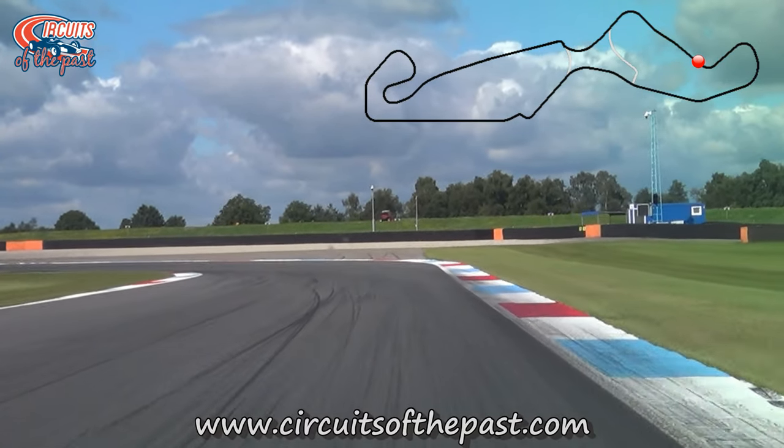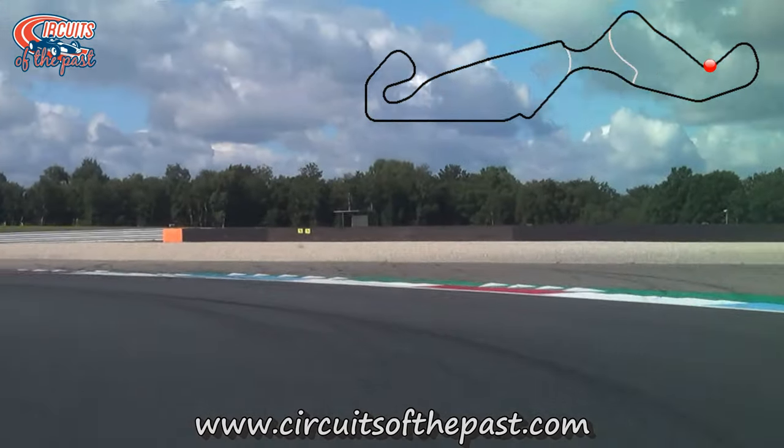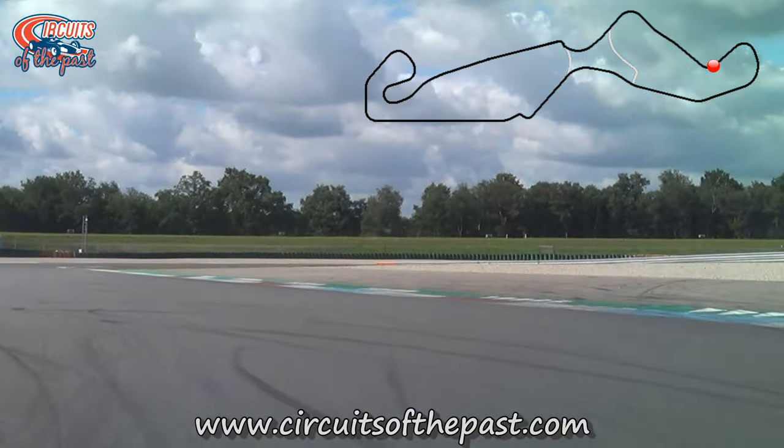Originally, there was a fast right kink here, followed by a slower banked left-hander. In 2005, they demolished the original corners and straightened up the track.